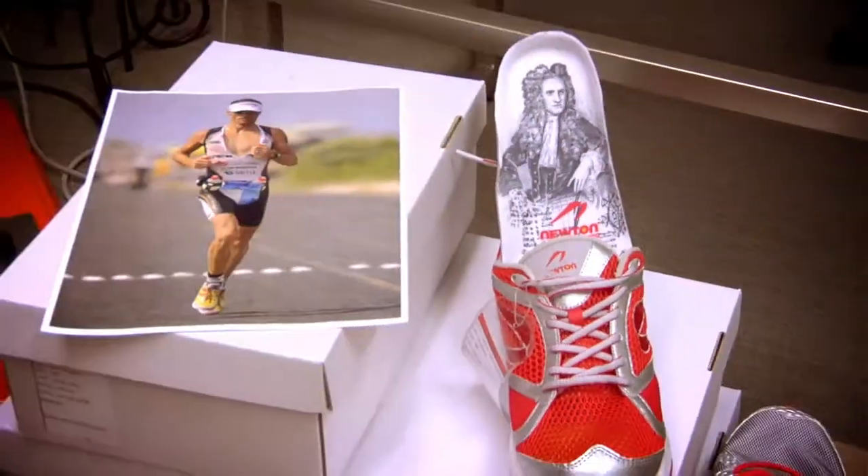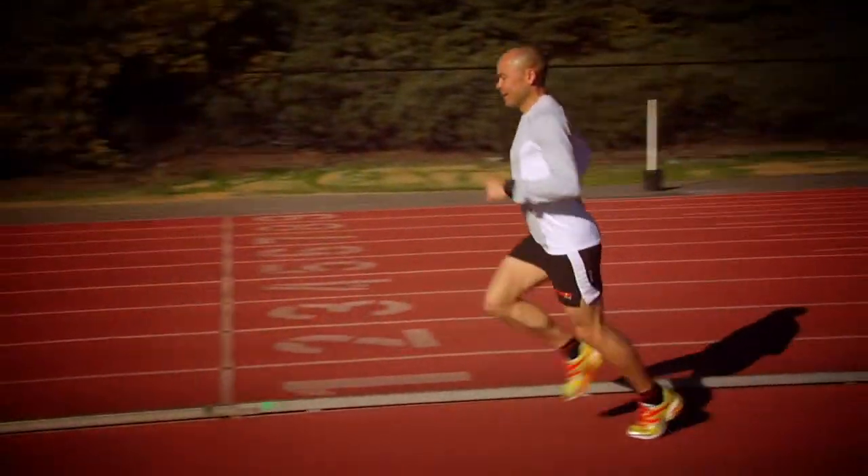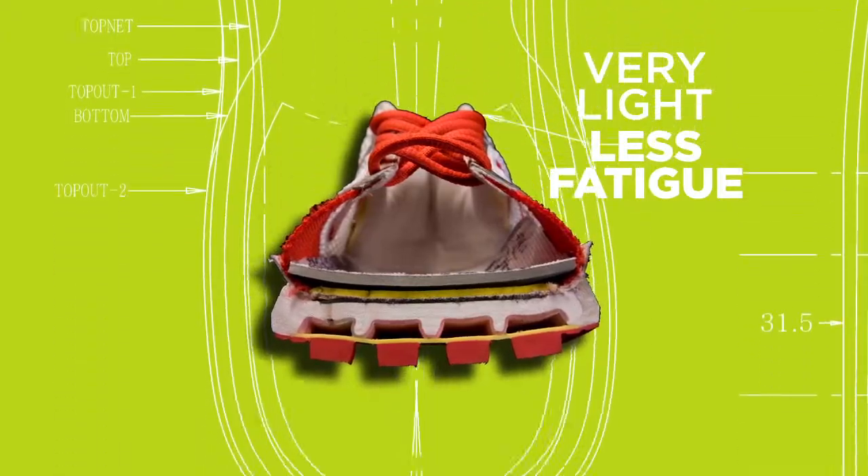So what does that mean to you? Our lightweight materials and smart design means less muscle strain and quicker recovery. And our smooth interior allows your foot to move naturally without irritation.